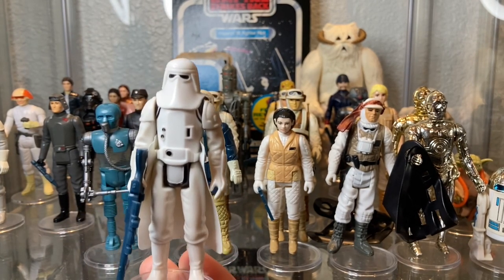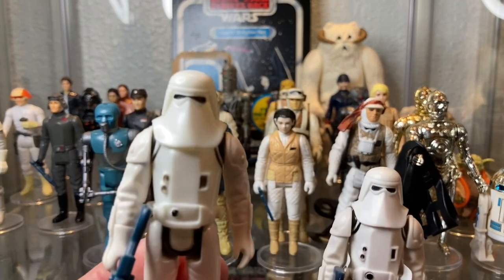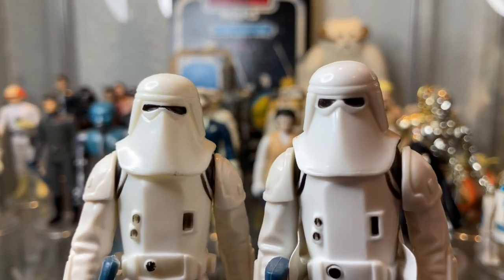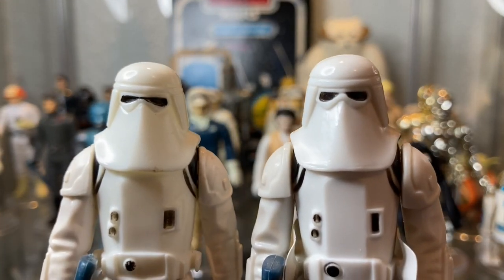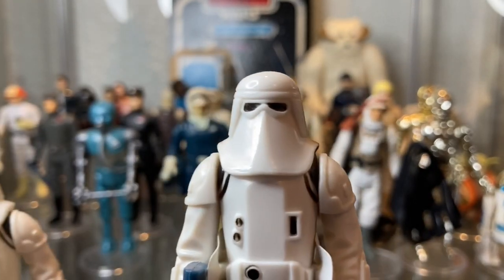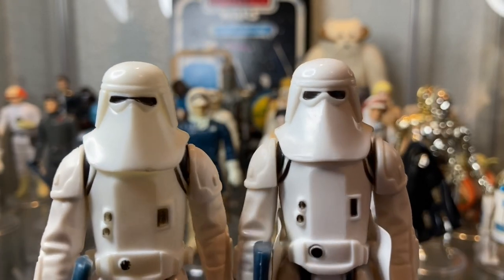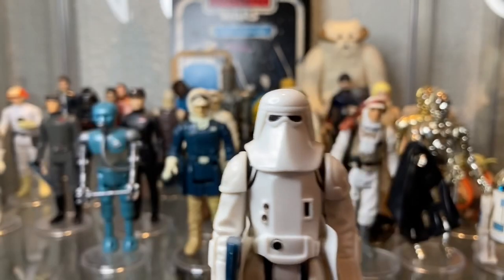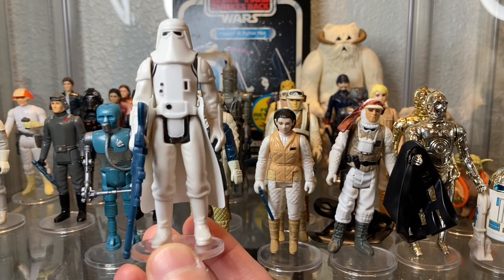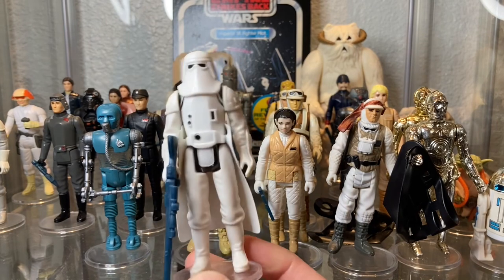The Snowtrooper does come in a variation. Specifically, the helmets are different. On the right, the eye sockets are split, and on the left it's a univisor. You can see the difference if you look closely — split eyes versus a single visor. Different variations, kind of unexpected. But the Snowtrooper is an awesome figure no matter what variation you've got. I highly recommend picking one up — super cool. I'm looking to pick up a couple more for my battle scenes, to be honest.